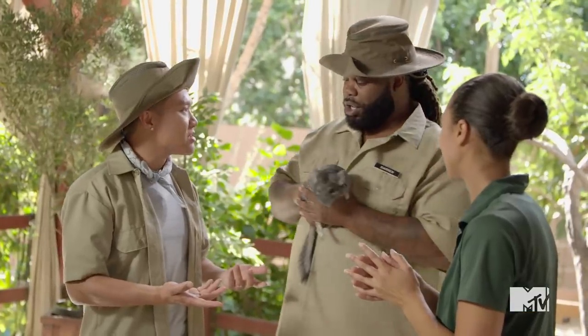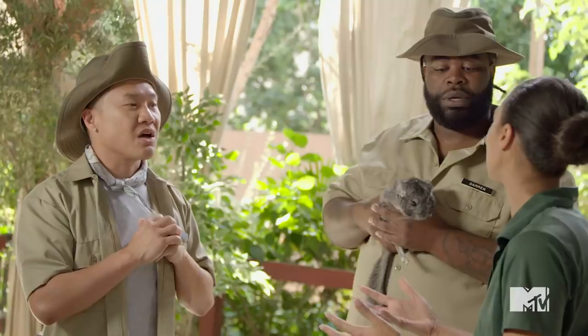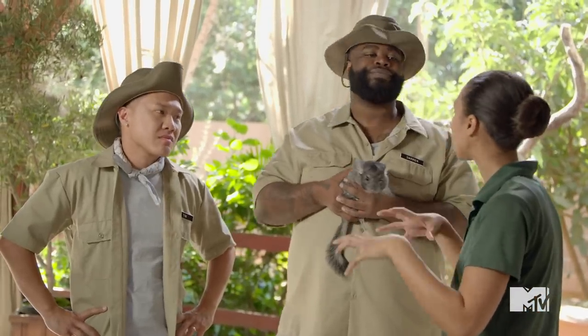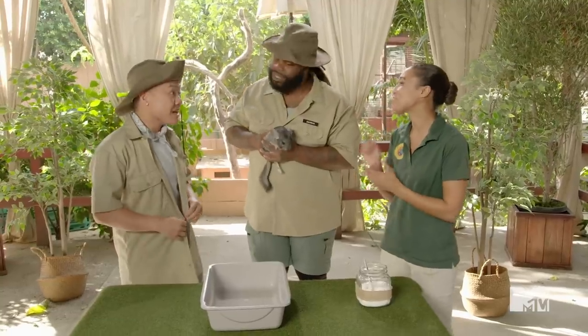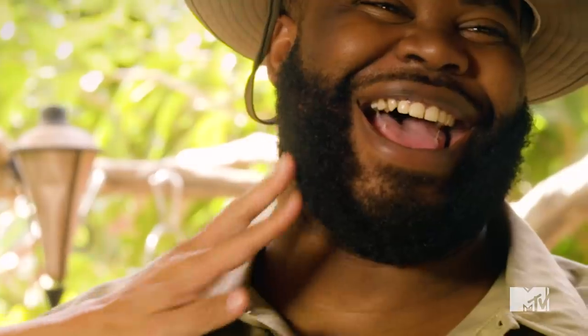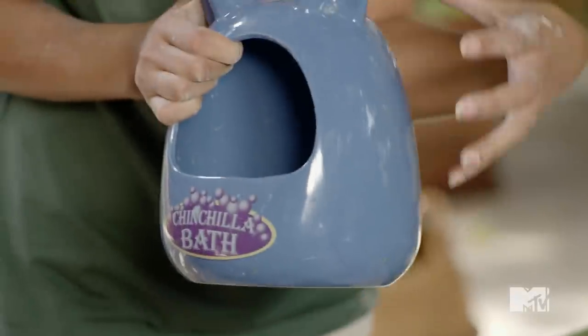My turn, let me get a turn. So what are we using to bathe her right now? In the wild, they'll actually roll around in dust. So is that sulfate? This is actually cornstarch — it gets all the oils and anything stuck in their fur. Exfoliating — it's like a dry shampoo. Exactly. You can tell we treat our skins and hairs. So let's put a little bit of chinchilla dust in here.